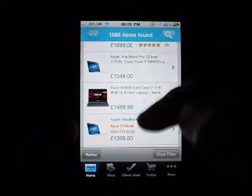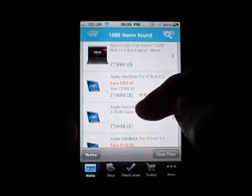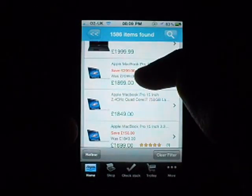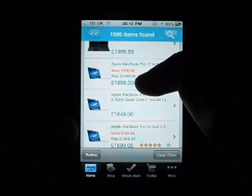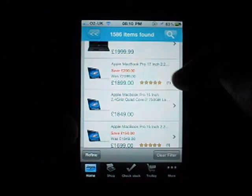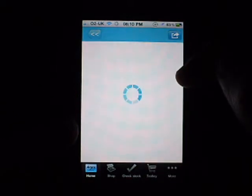And here you go, it's coming up with the laptops. Before I click on one, it will show the price, the name of it, and if there's any offers. So for example, this Apple-rip-off MacBook Pro was £2,099, now it's £1,899 — saves you £200 — and it's got a star rating. So we're going to click on the Asus one.